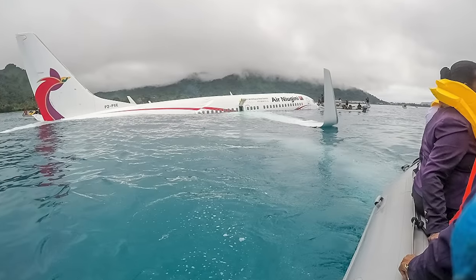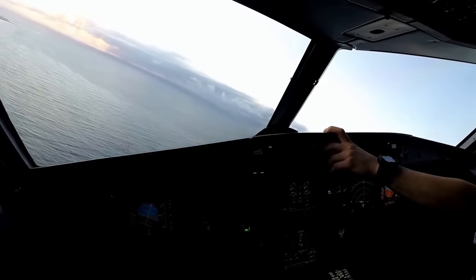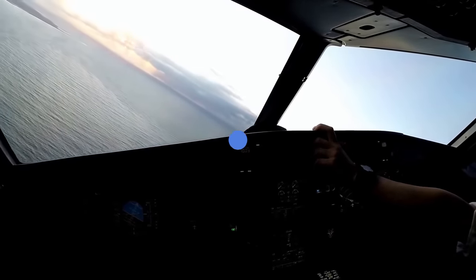Controlled plane landings in water are known in the industry as ditching. These are rare occurrences, as are crash landings in water. However, landing in water is a scenario that pilots and crew must train for. Let's find out what happens when an airplane lands in water.